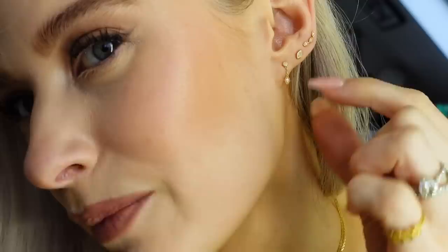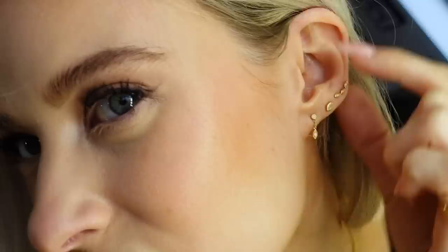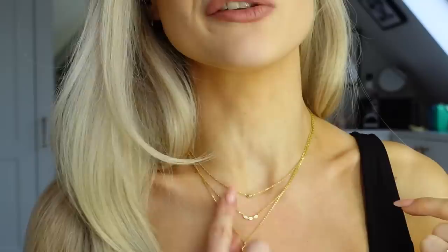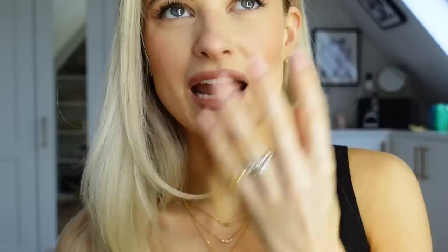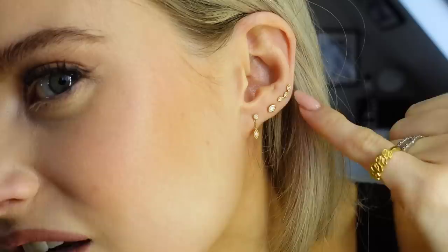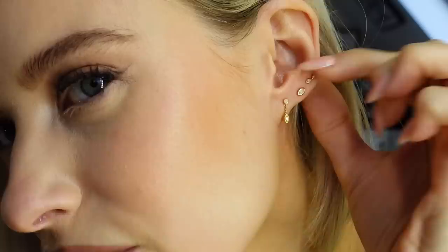The next piece is the standalone stud matching the necklace — something really simple and elegant. You guys asked in a poll for really elegant wearable studs for every day that you can just leave in, and this is that. You can wear it horizontally or more vertically, completely up to you. I've been wearing it going along to almost match with the triple stud.